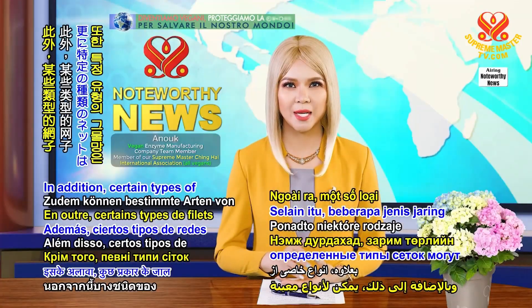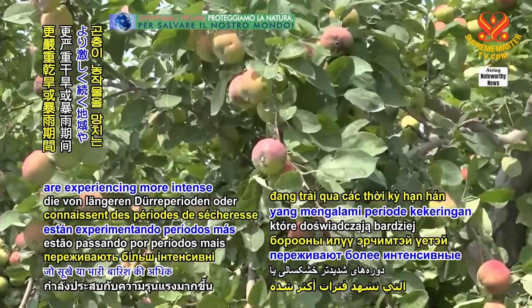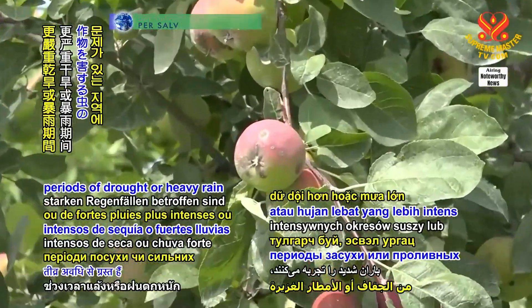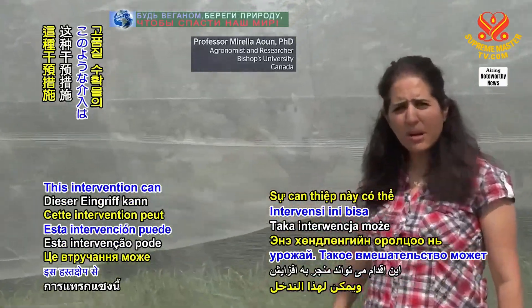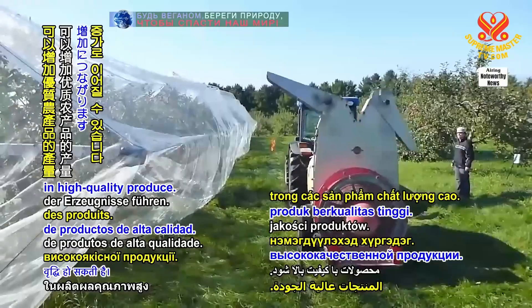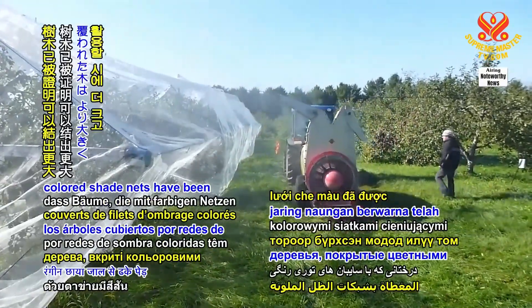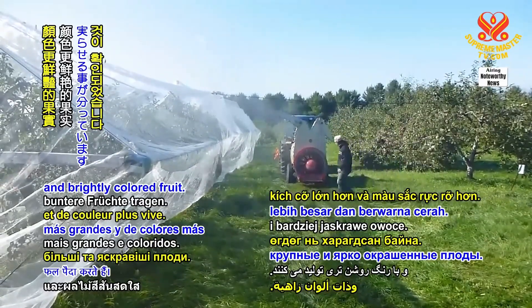In addition, certain types of nets can assist regions that are experiencing more intense periods of drought or heavy rain, or having issues with insects spoiling crops. This intervention can result in an increase in high-quality produce. For example, trees covered by colored shade nets have been shown to produce more sizable and brightly colored fruit.